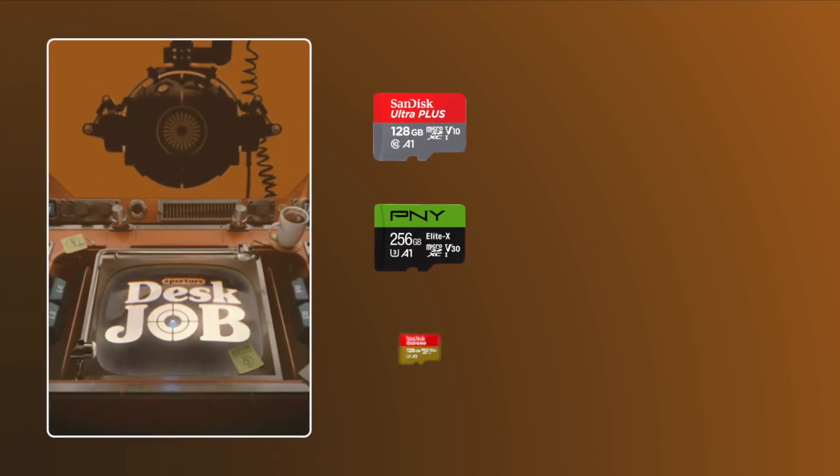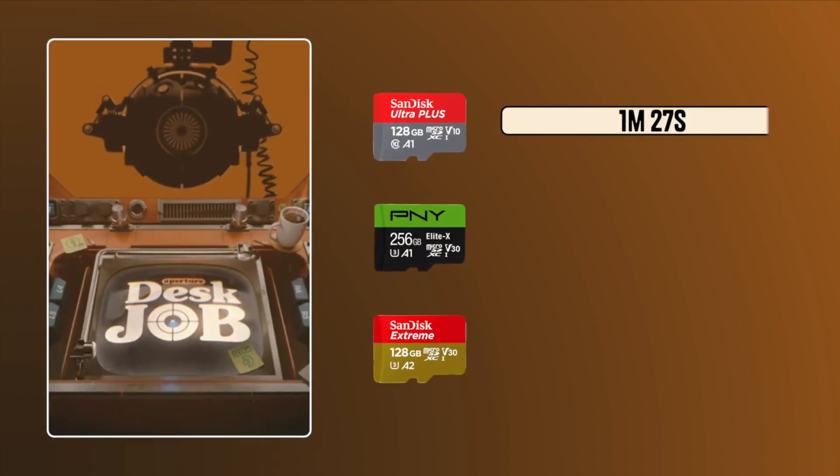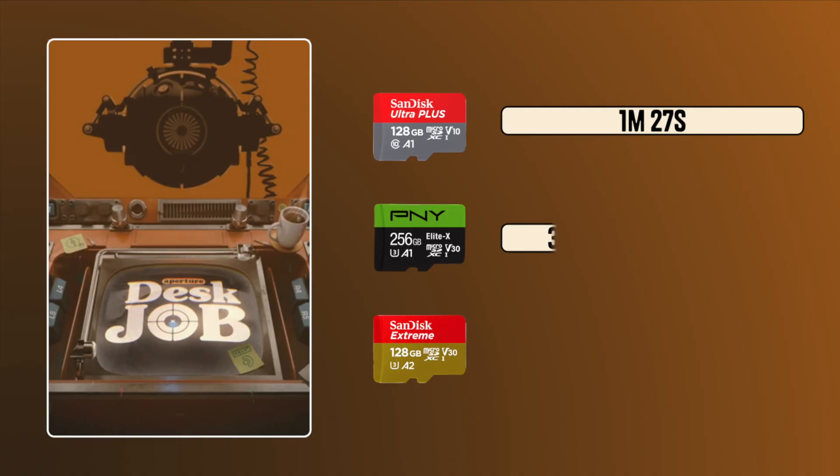These are the results. Starting with Desk Job: the A1 SanDisk card took about 1 minute 27 seconds — not bad for a 4GB game. The PNY A1 card took about 38 seconds, much better. And the A2 SanDisk took about 48 seconds — also not bad.